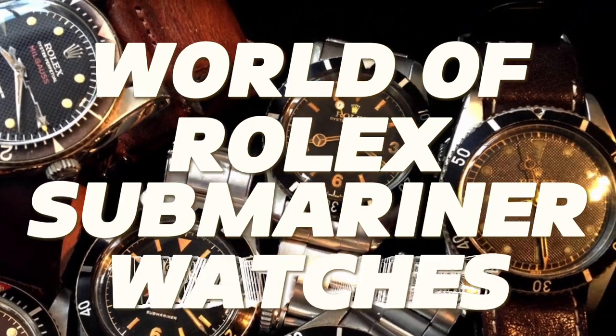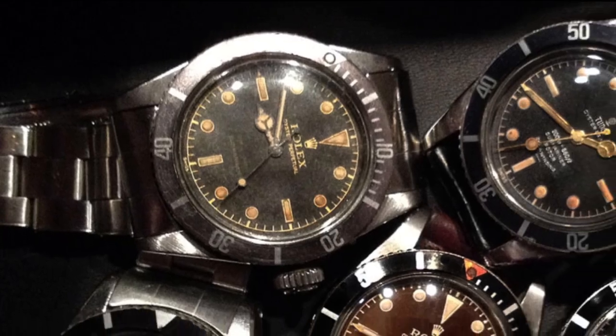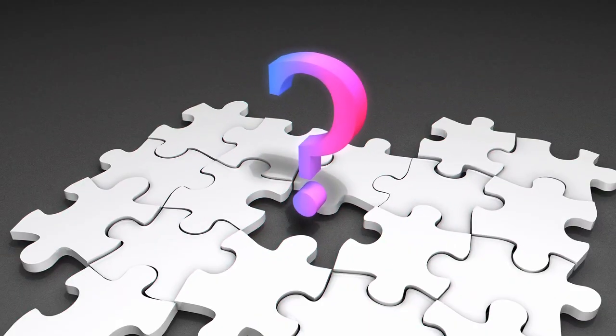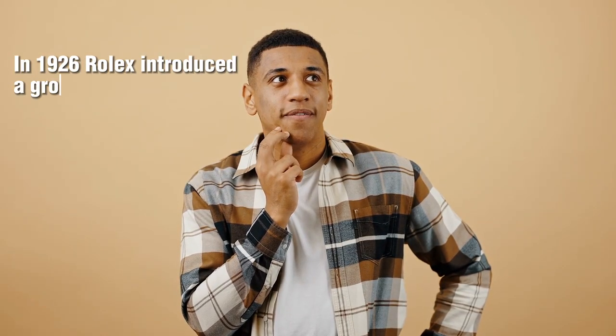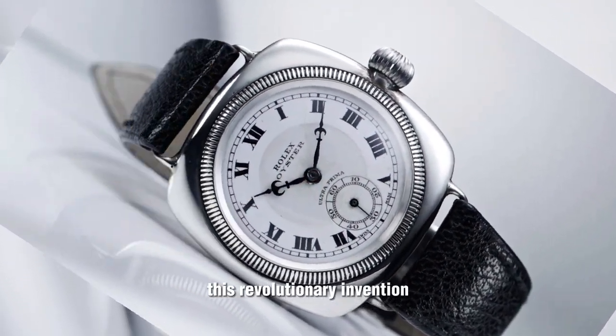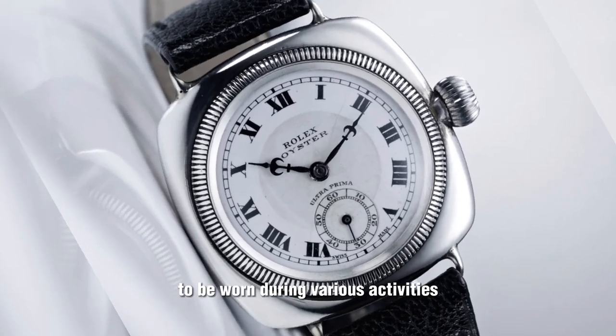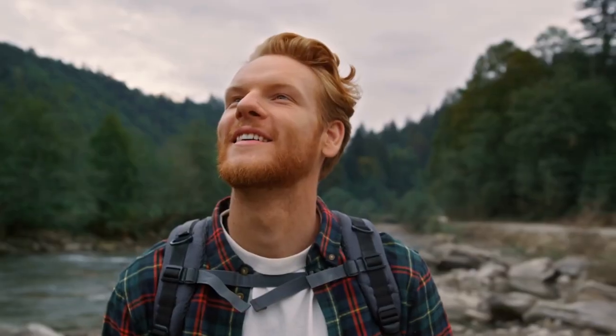And there you have it — a captivating journey through the world of Rolex Submariner watches. From iconic classics to exclusive rare vintage treasures, the Submariner collection never fails to impress. Now, it's time to unveil the answer to our trivia question. In 1926, Rolex introduced a groundbreaking innovation for dive watches. The correct answer is the Waterproof Oyster Case. This revolutionary invention paved the way for wristwatches to be worn during various activities without exposing the movement to moisture or dust. Did you guess it correctly? Congratulations if you did! If not, don't worry — there's always more to learn in the world of horology.